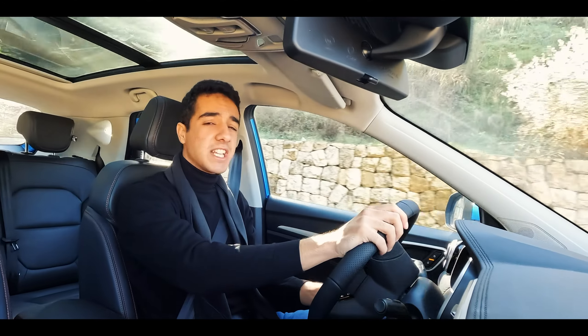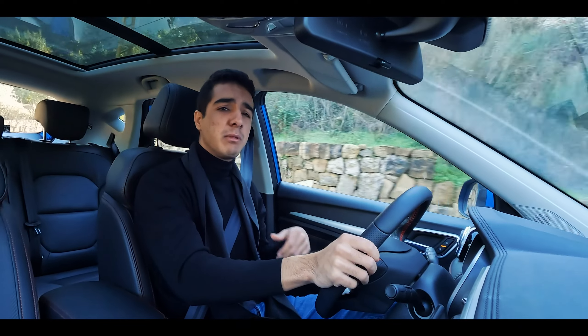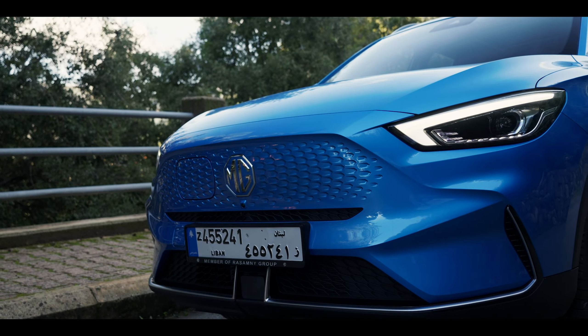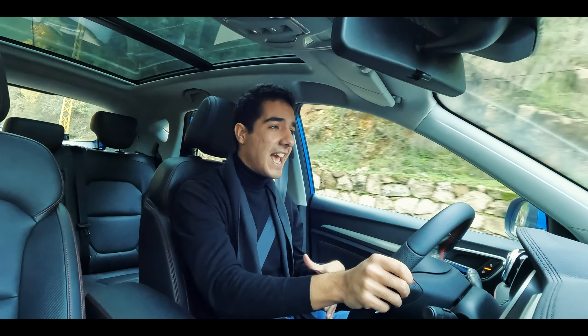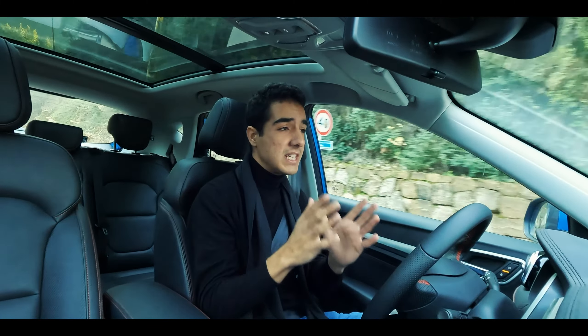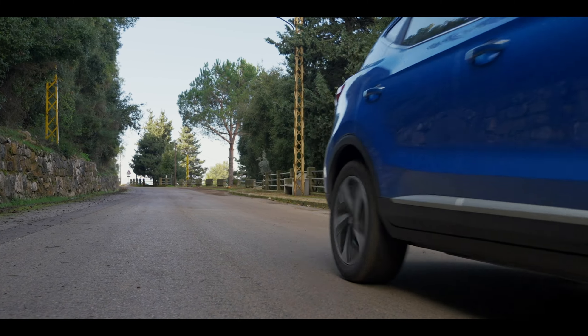MG, also known as Morris Garages, is currently owned by the Chinese giant SAIC. You'll find their emblems all around the car, and I'll tell you why it's a good thing. MG would not exist without SAIC, and they're investing so much money into making this brand a success, focusing specifically on reliability, because it has the Chinese name behind its back.